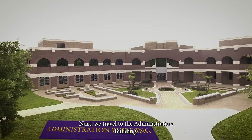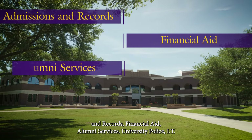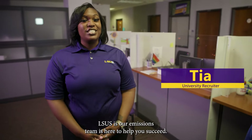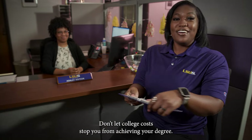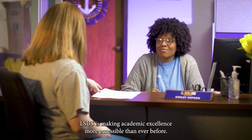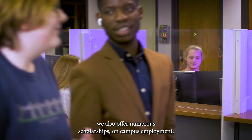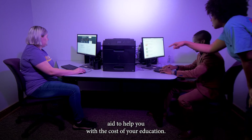Next, we travel to the administration building. Many services are within the admin building, including admissions and records, financial aid, alumni services, university police, IT services, and more. If you are planning to attend LSUS, our admissions team is here to help you succeed. Ranked as one of the most affordable colleges in Louisiana by the U.S. Department of Education, LSUS is making academic excellence more accessible than ever before. In addition to some of the most affordable tuition rates in the region, we also offer numerous scholarships, on-campus employment, graduate assistantships, and other types of financial aid to help you with the cost of your education.